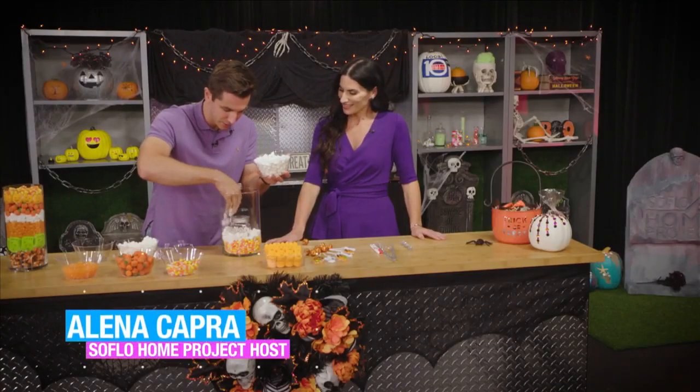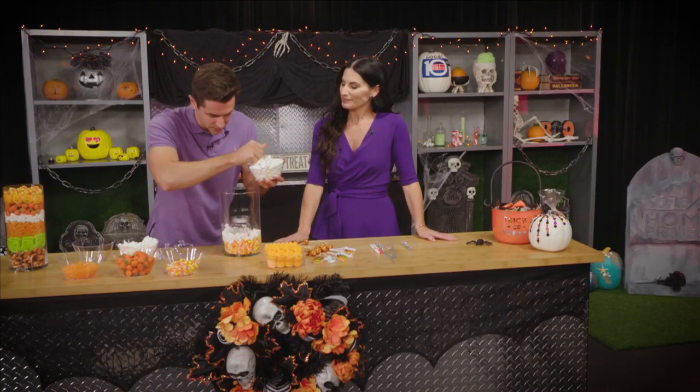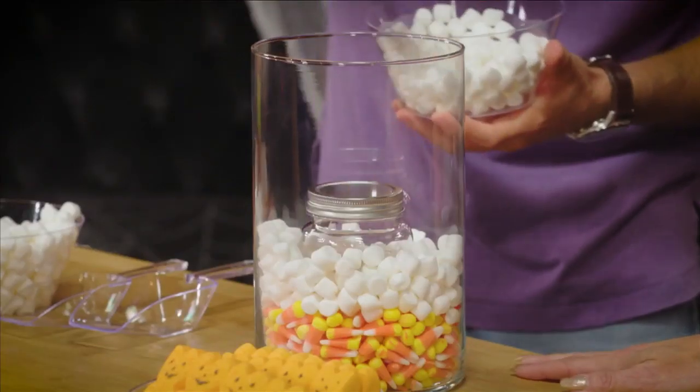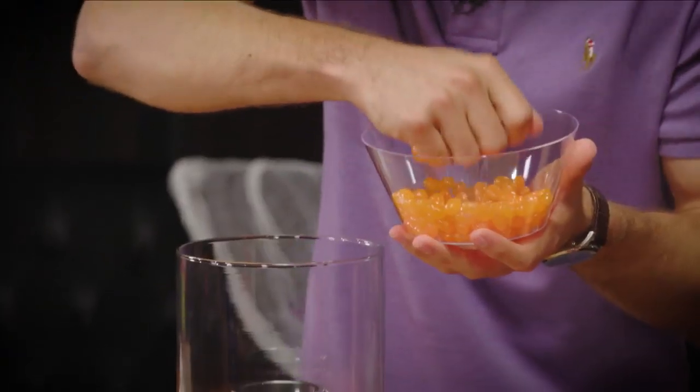For those SoFlo Health viewers thinking about health and sugar — you've got to enjoy yourself, have some fun. Halloween and holidays are the times to not stress yourself out about it and to enjoy yourself if you're doing the right thing the rest of the time. That's looking great. I think that's good with the marshmallows. We can go to our next layer. Jelly beans maybe?